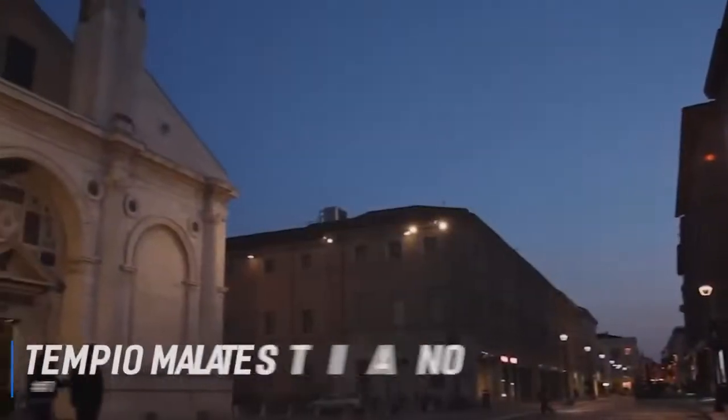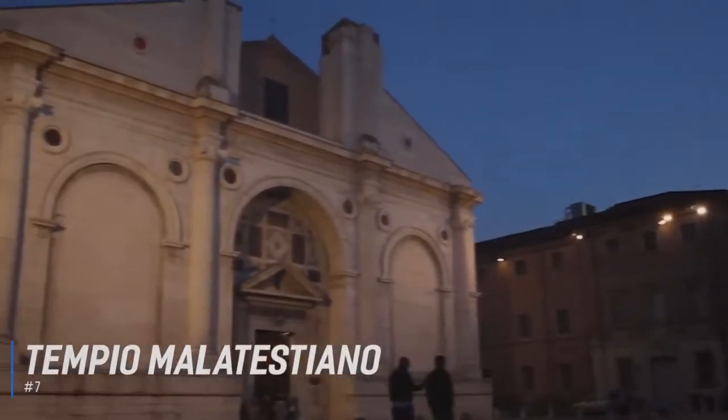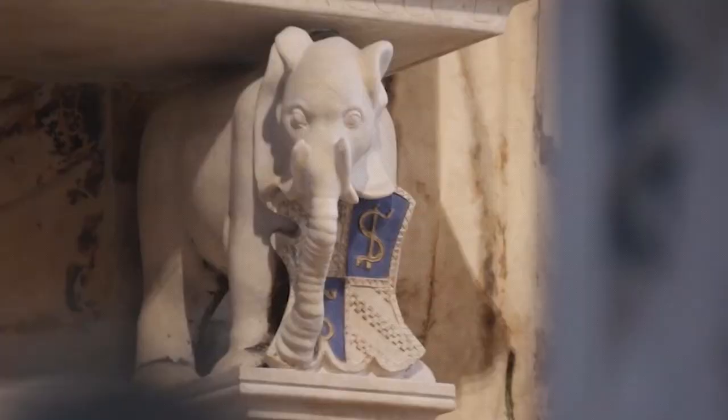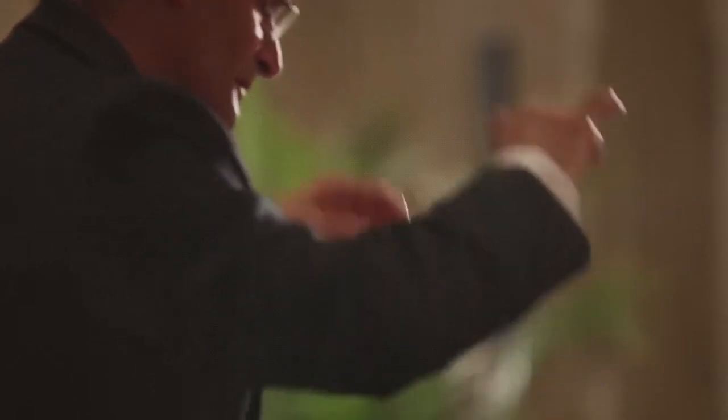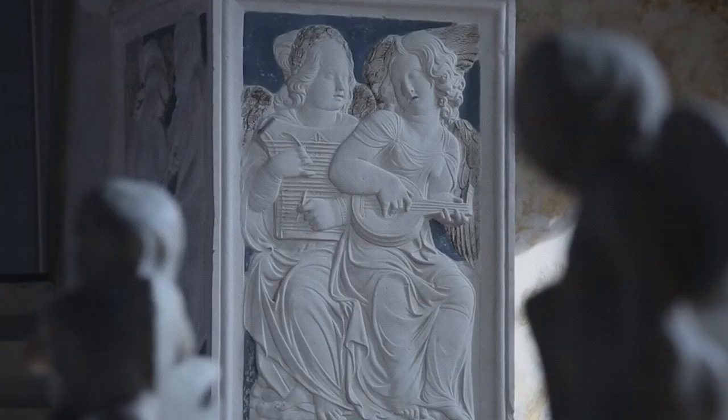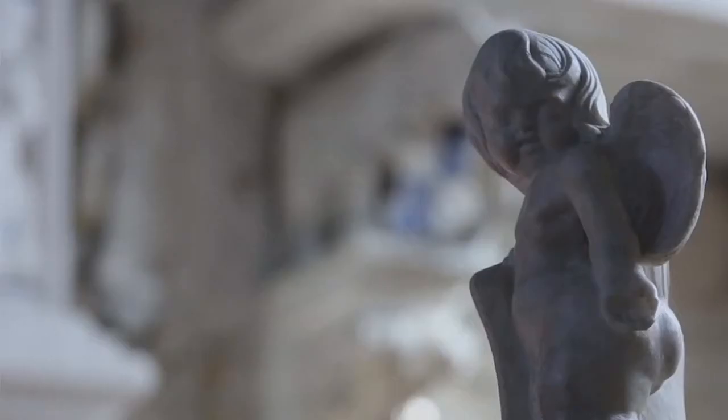Number 7 is Tempio Malatestiano. The Tempio Malatestiano, or the Church of San Francisco, as it was correctly known up until the 19th century, is one of the most impressive monuments in Rimini. The importance of the church lies in the fact that it was one of the first ecclesiastical buildings to incorporate classical architecture. Inside, there is an abundance of decoration and religious artifacts, including an ornate crucifix designed by Giotto, and some beautiful sculptures.